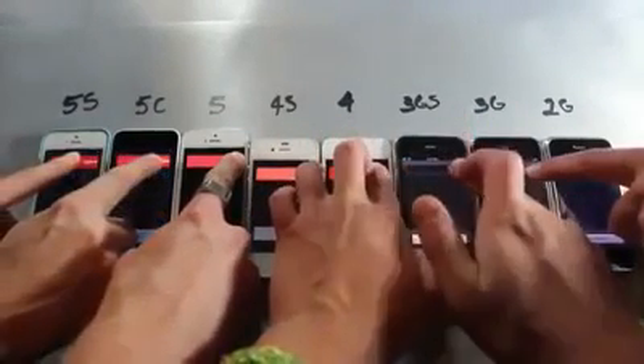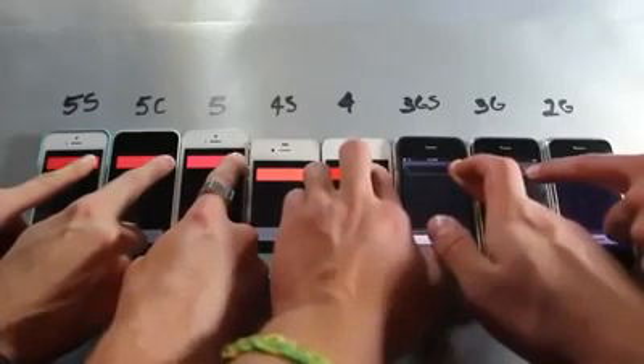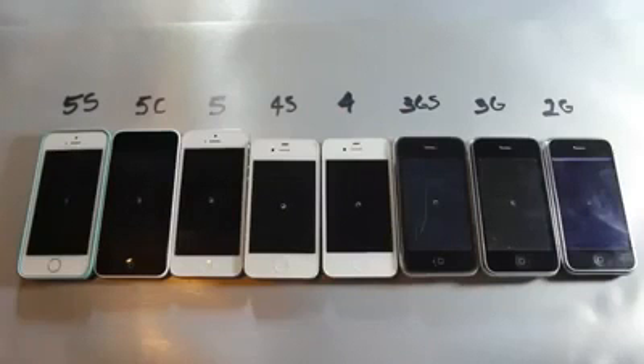Here is the original shutdown test on all devices. I'm going to let go at the exact same time — there it goes. Surprisingly, the 3GS was first, followed by the 3G, then the 4, and then the 2G. There's something about iOS 6 and lower that makes the shutdown time a lot faster than iOS 7, although all devices on iOS 7 shut down at the exact same time, which makes me think — what did they change? And in a second they should all be turning off at the exact same time.